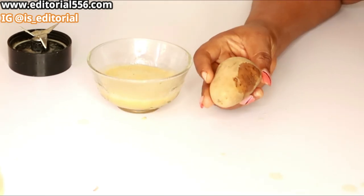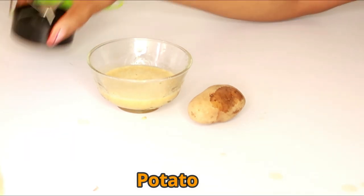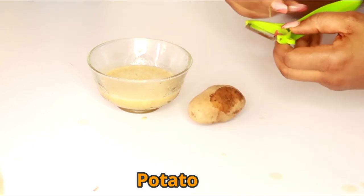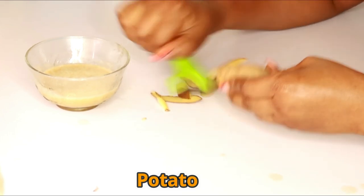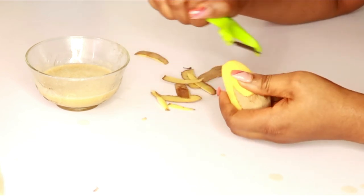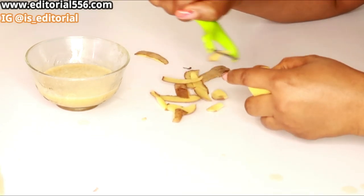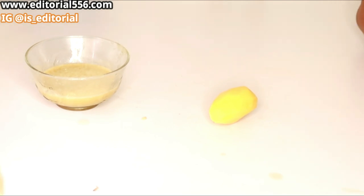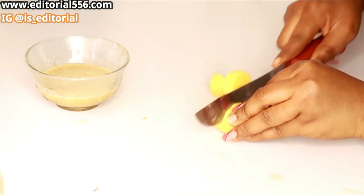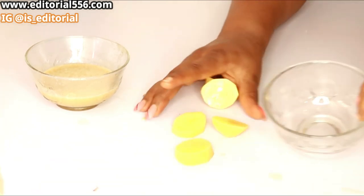The last ingredient we need is potato — Irish potato, not sweet potato. Potato is loaded with a lot of nutrients that help to close and open pores. When you have open pores, your skin begins to get saggy and rough, so that's why we are using potato. I'm going to grate this potato and then blend it. I'll do this behind the camera and be right back.